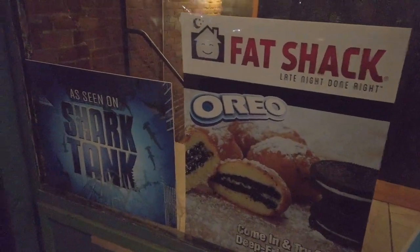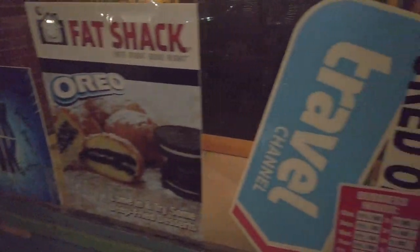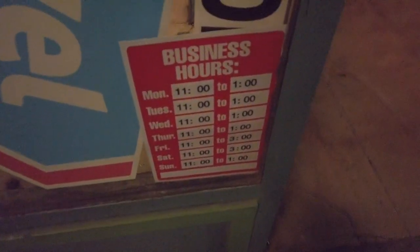That looks delicious. It's also as seen on Shark Tank. Here are the business hours. We made it to Fat Shack — late night done right. Let's head in. It's underground.